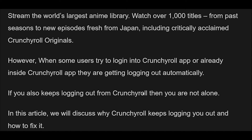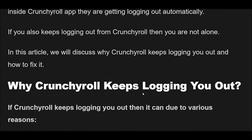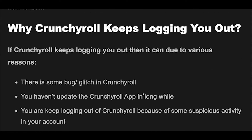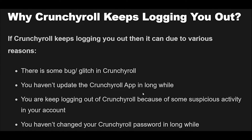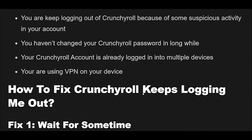Why does Crunchyroll keep logging you out? If Crunchyroll keeps logging you out, it can be due to various reasons: there is a bug or glitch in Crunchyroll; you haven't updated the Crunchyroll app in a long while; there is some suspicious activity in your account; you haven't changed your Crunchyroll password in a long while; your account is already logged in on multiple devices; or you are using a VPN on your device.